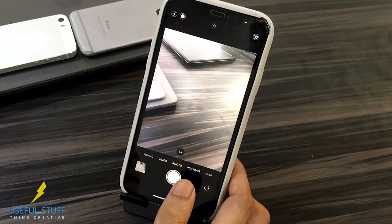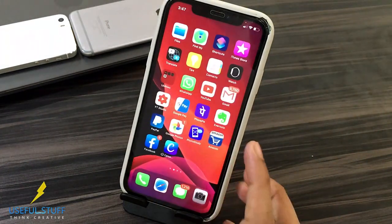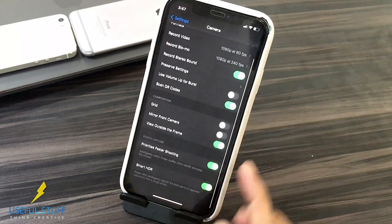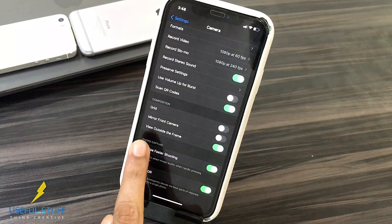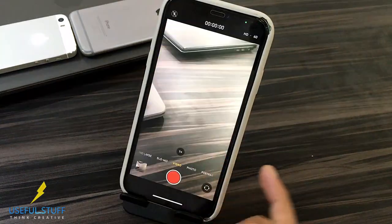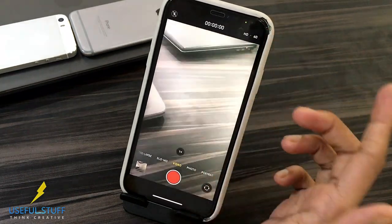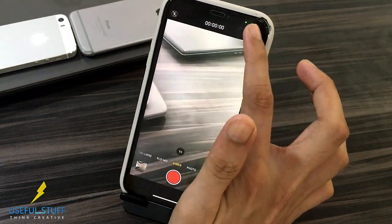There are new features in the camera as well. Now you can shoot pictures faster than before. You can change that in settings if you want to opt out. You can also enable or disable the new full frame mode. Now we can change the video quality directly from within the camera — no need to go to camera settings again. That is amazing.